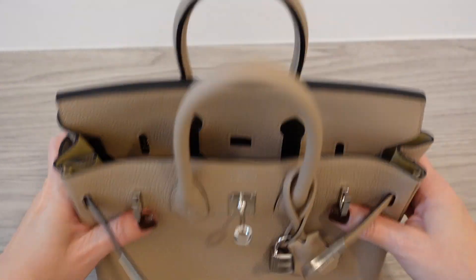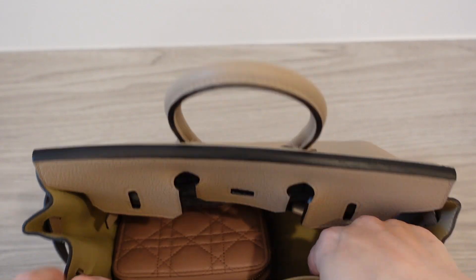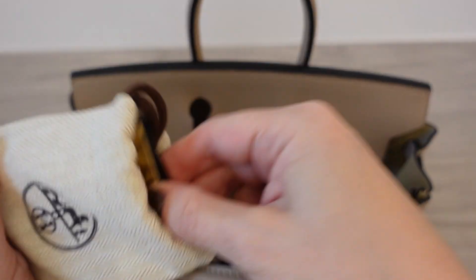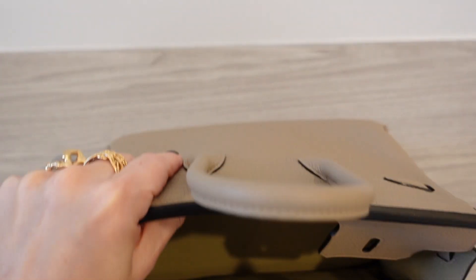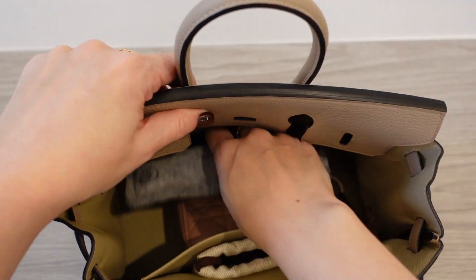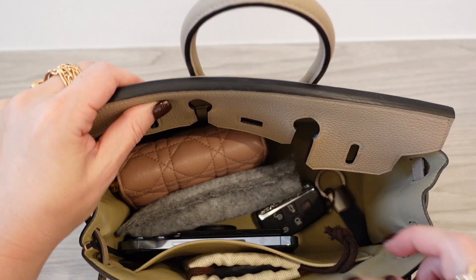I'm going to turn the camera in so you guys can see inside the bag and what I'm carrying right now — I don't have that much stuff. Here is the bag. We've got the flap here, there's a zipper pocket. I'm sure you're familiar with the inside of the Birkin — we have the inside patch pocket here. I put a mirror in this little bag where the lock was, for lipstick application or whatever. I have my Dior wallet, my readers, my car key, and that's it. My phone fits right in here — I have the iPhone 13 Pro, not the Max, but the Max would fit in here easily.